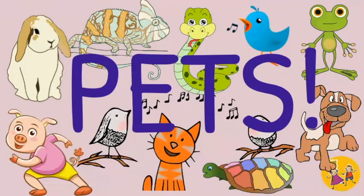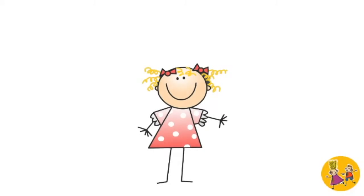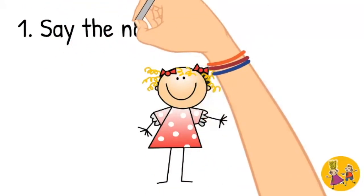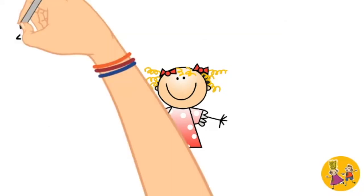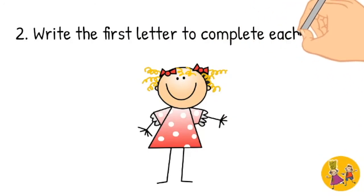Pets. First, say the name for each animal. Second, write the first letter to complete each word.